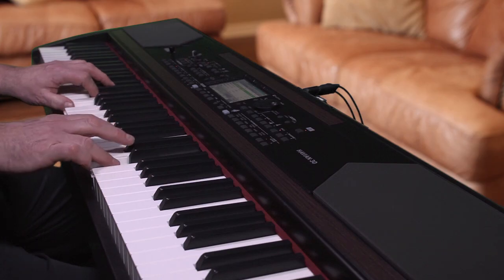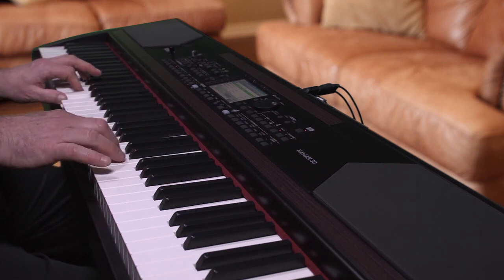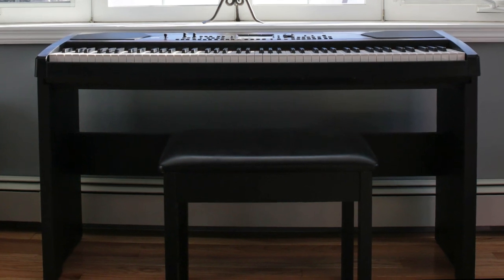A selection of songs to perform when friends are over, songs you will use in a specific performance. You can even have the Havion 30 automatically play your favorite MP3s through its high quality sound system, so you can just relax.